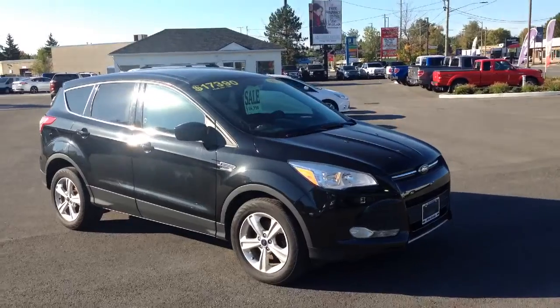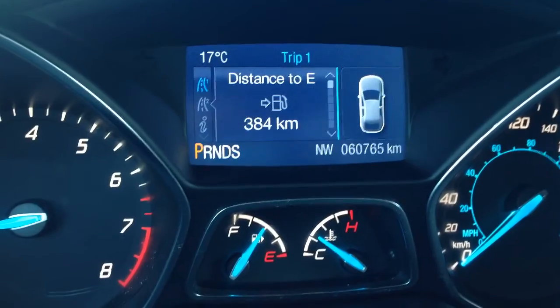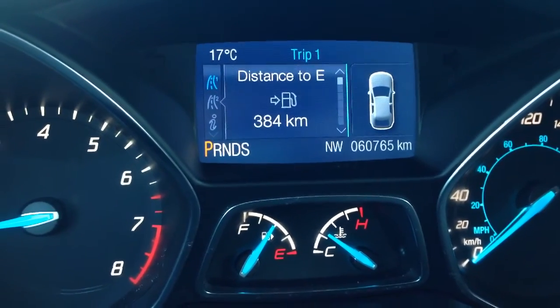Let's hop inside and take a look at the interior. As you can see it has just over 60,000 kilometers on it. Let's take a look at some of the features in here.